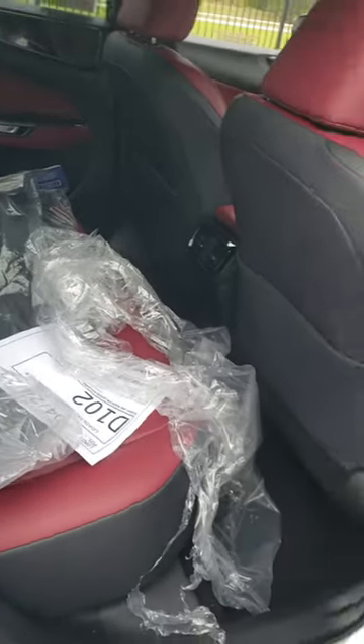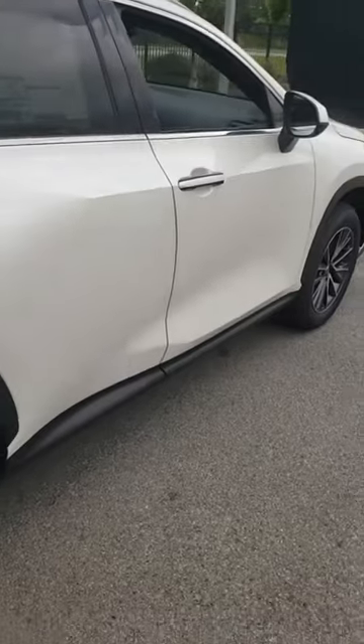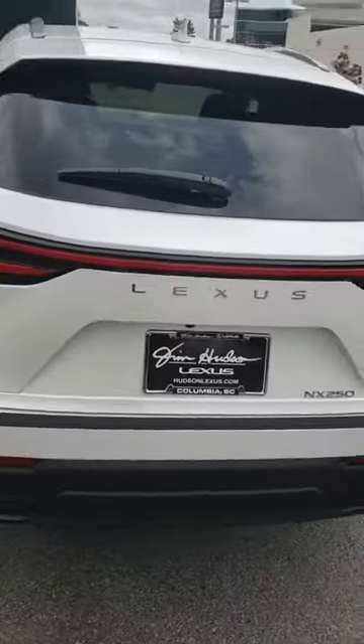Two-tone leather, beautiful looking fit and finish. The Lexus brand has always been known for having some of the most beautiful leather — very strong, very durable.